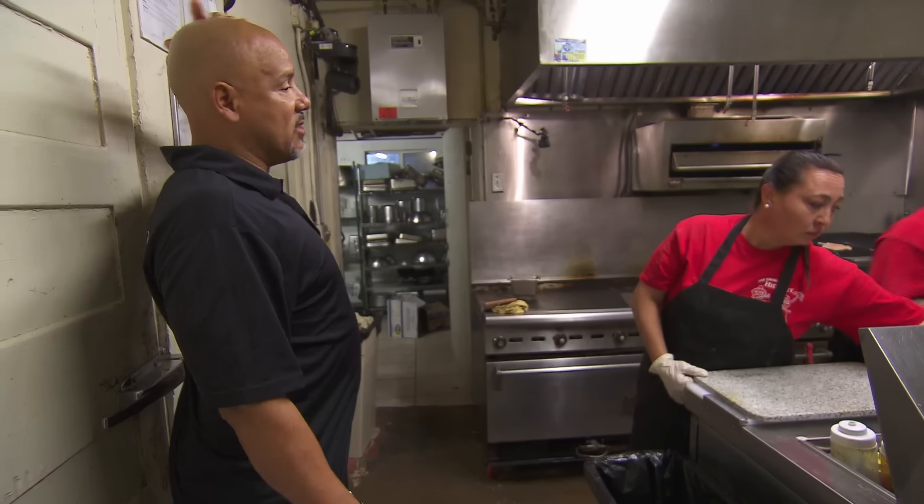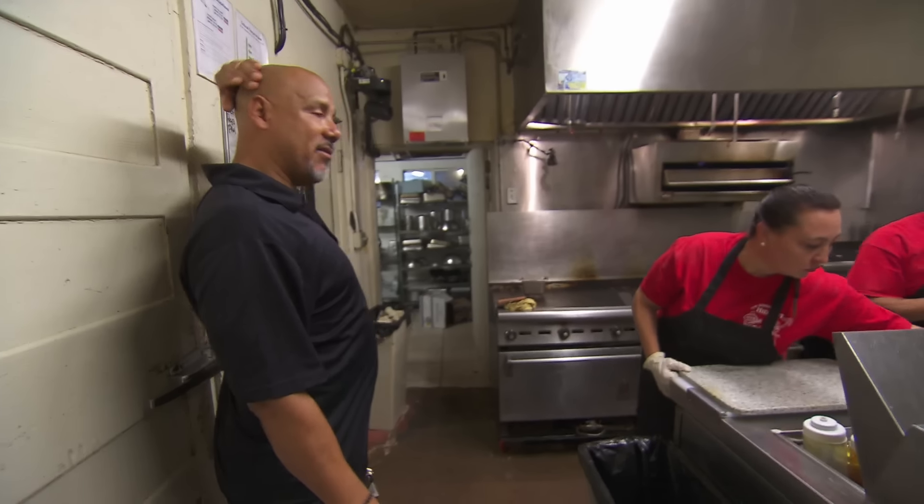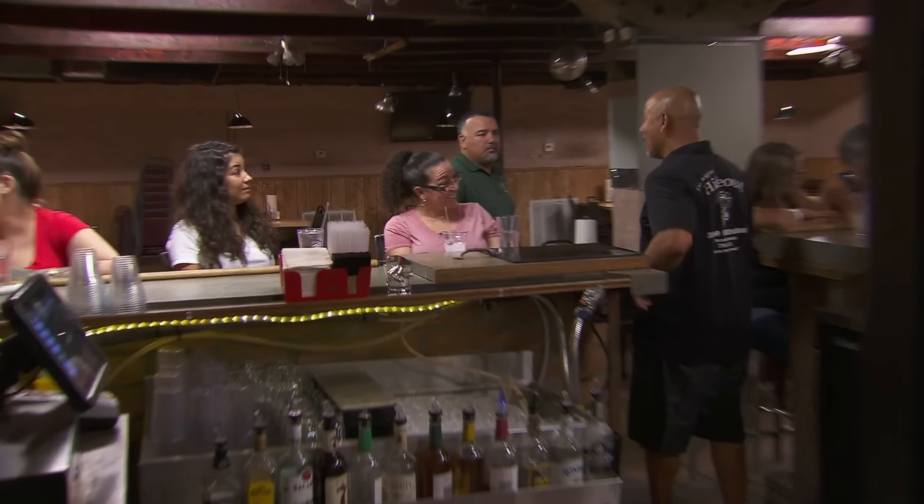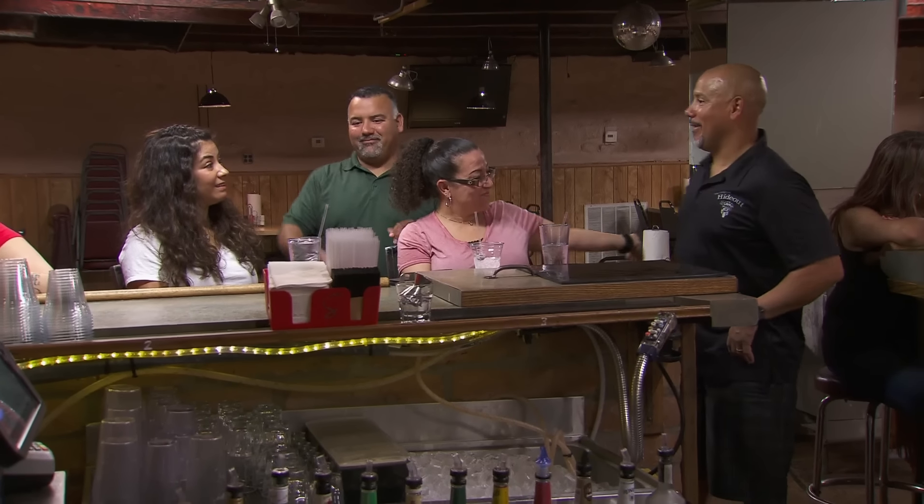It's dripping right on the table. So if our guy is here 12, 14 hours a day, what the hell is he doing? He's not training anyone. He's not cleaning the kitchen. He's not organizing the kitchen. What the hell does this guy do all day?